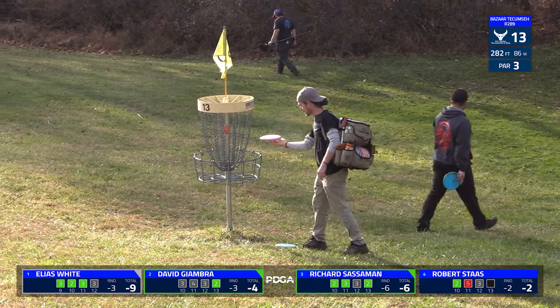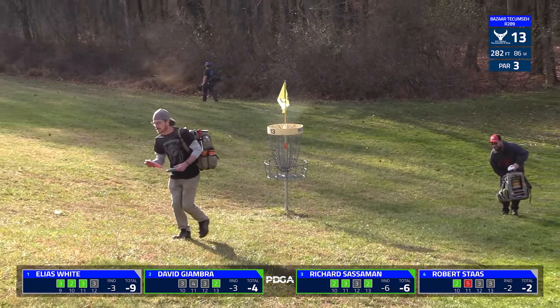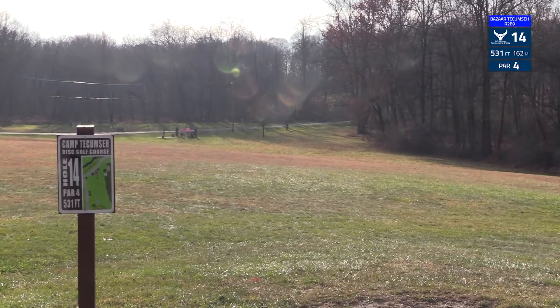Rick is going to clean up his easy birdie, and Robert is going to do a bit of a fancy drop in there for his par.